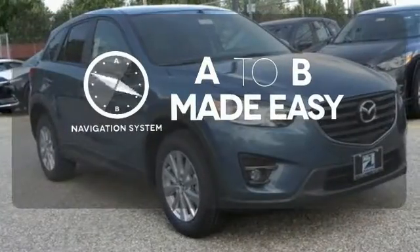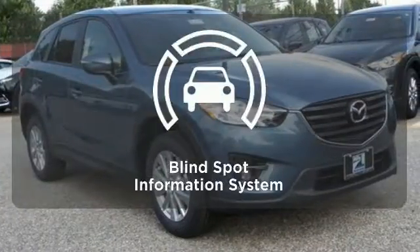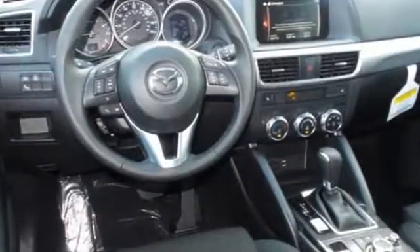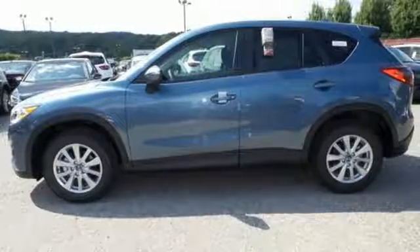Never feel lost again with the navigation system. The blind spot indicator helps you maneuver through traffic. Experience the sporty feel of this confident CX-5. Get behind the wheel today.